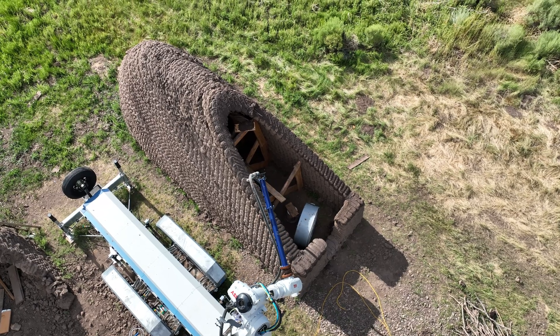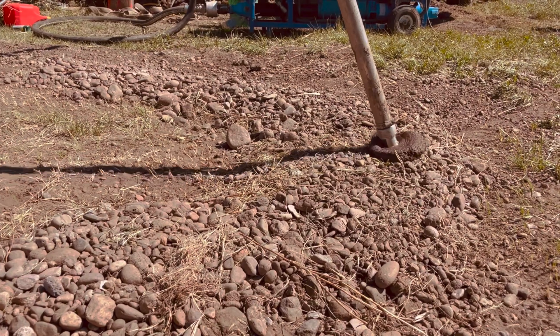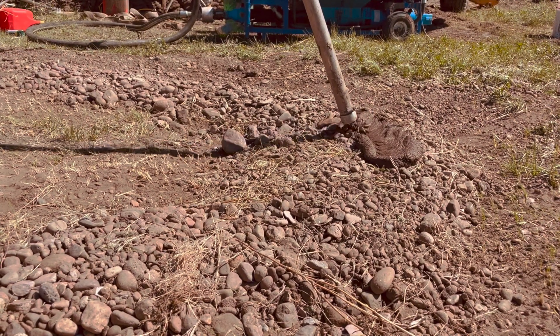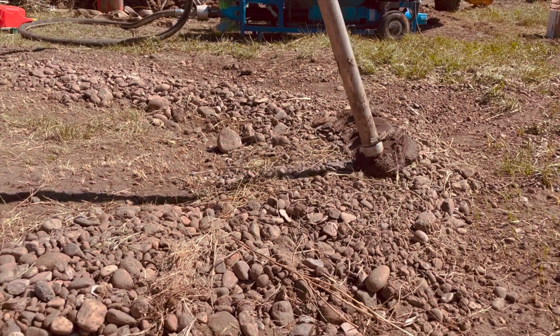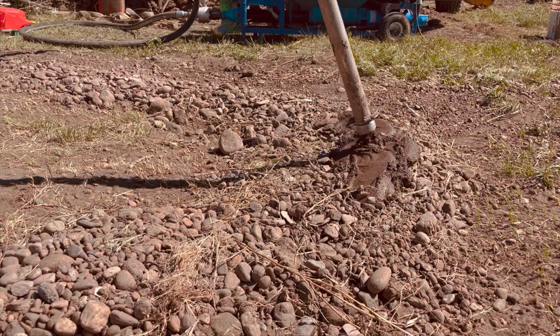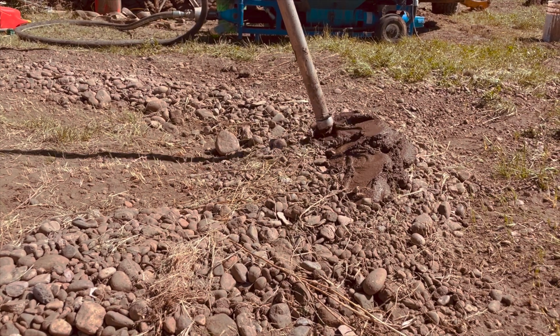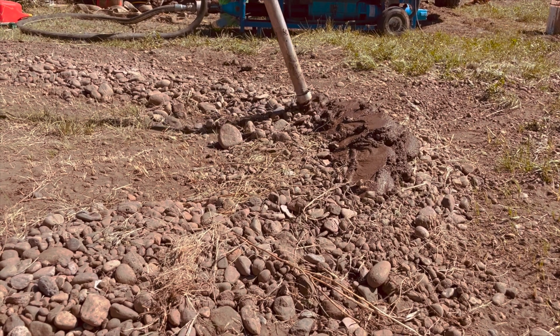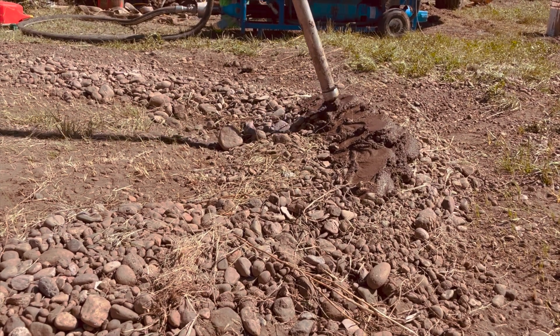The strong suit of this adobe material that it's being printed in is that it's a locally sourced clay dug right up here, and they're able to print it by mixing it with water and straw. It's the same printer that's used for concrete, so a system like this is much more environmentally friendly, and since you're sourcing all the materials locally it's much easier to get started.